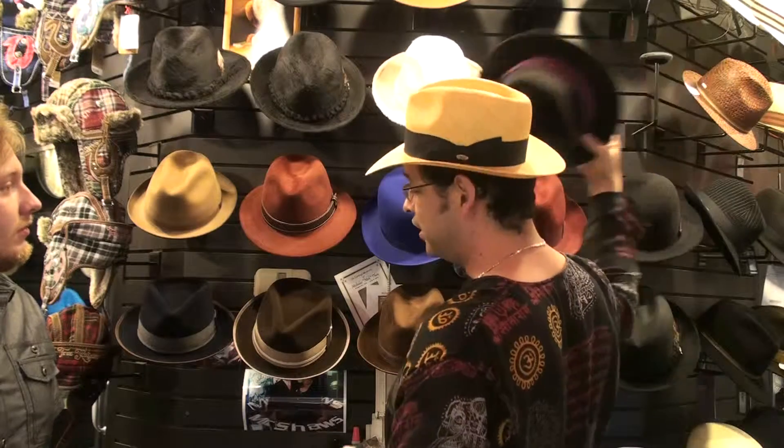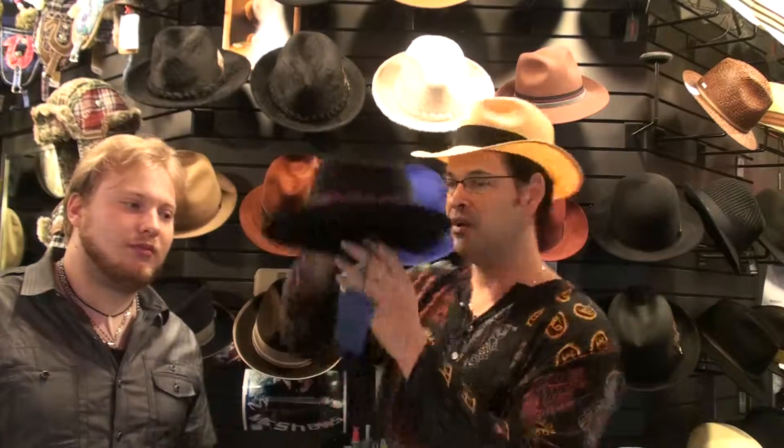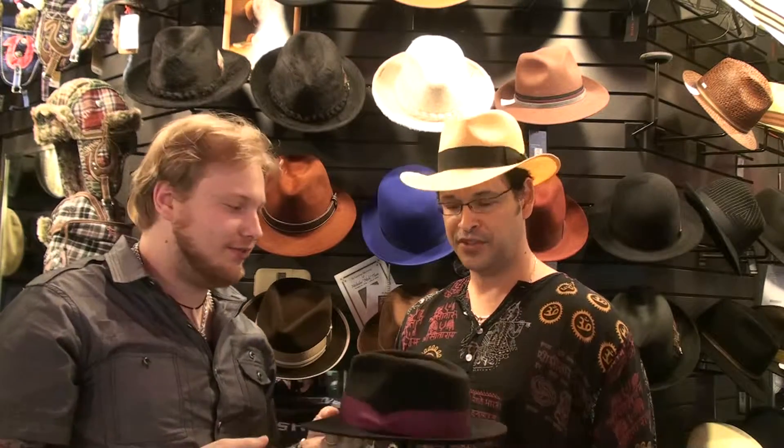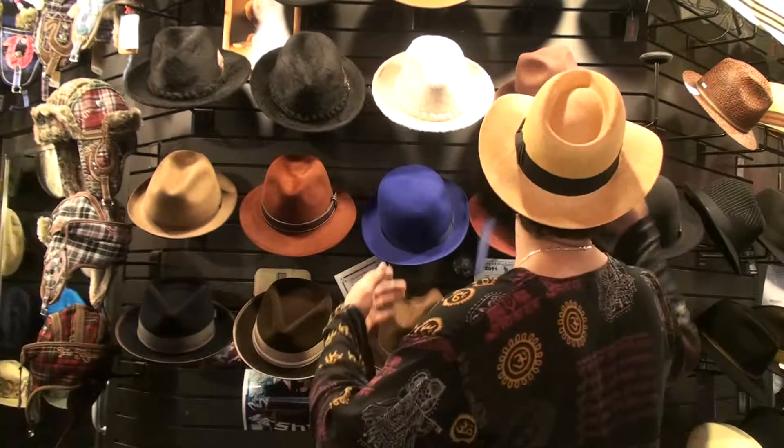This is a beauty right here — the Franco. Teardrop crown, very nice two and a half inch brim. Robert tries it on — look at the camera, smile at the camera so people can see exactly how that hat fits. How does it feel, Robert? Feels good. Hat bands are available and you can actually change the hat band if you like a different color. A must-have always.